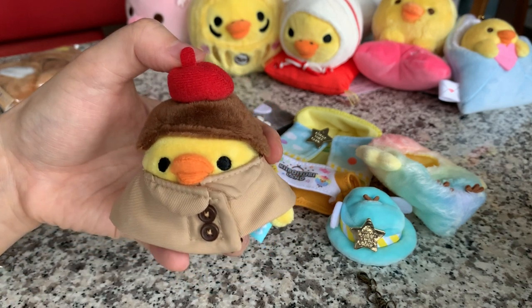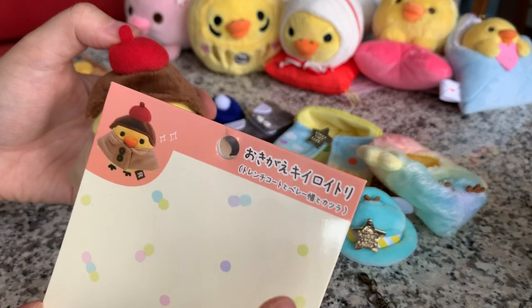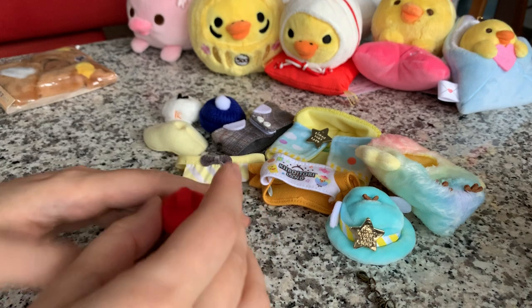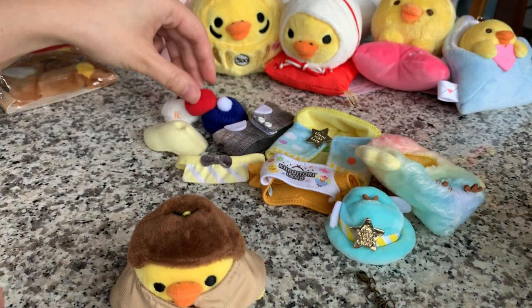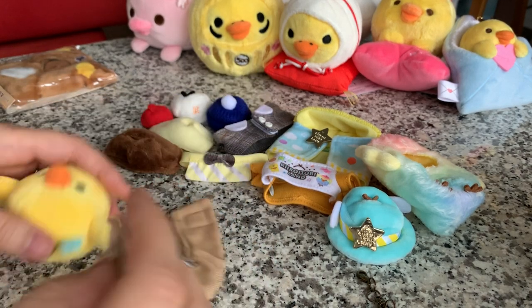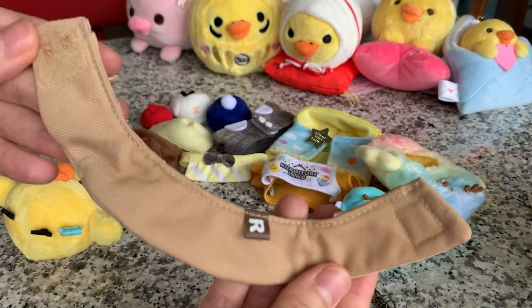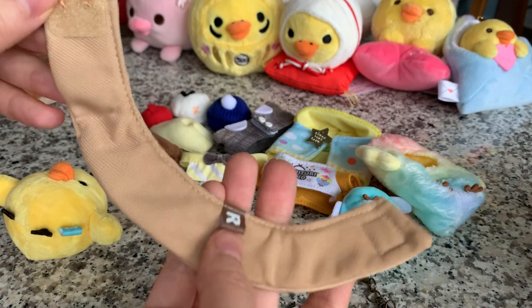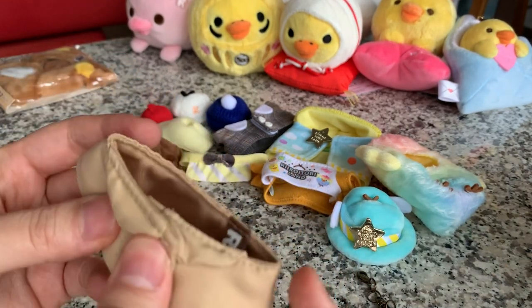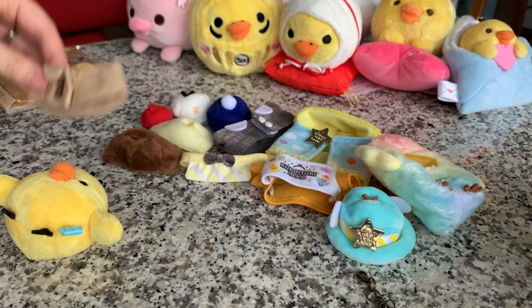If you know what this says, you can leave a comment below and let me know what this outfit is. Look at all the little hats I have and different hair. The inside is lined really nicely with the little Rilakkuma tag.